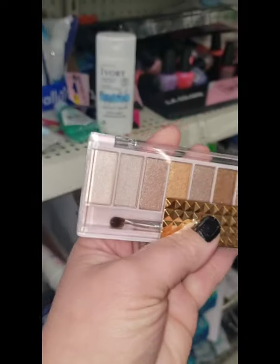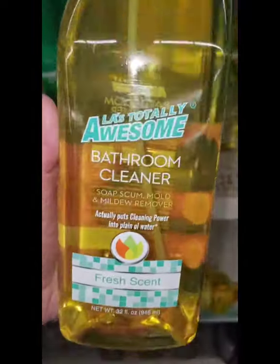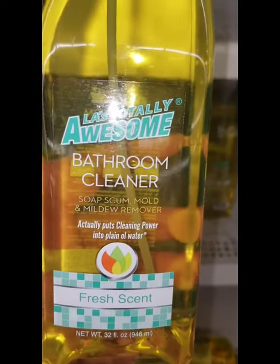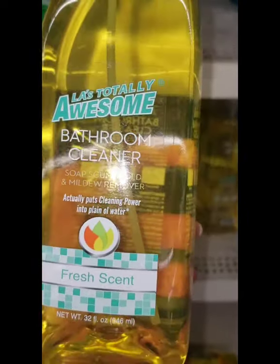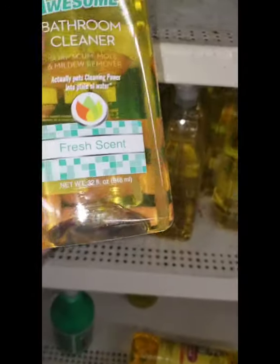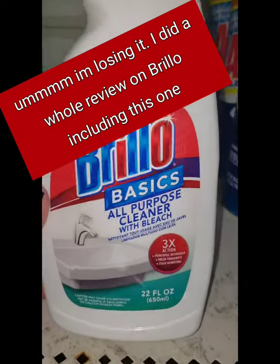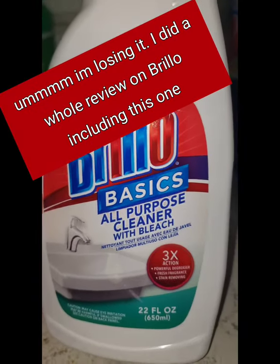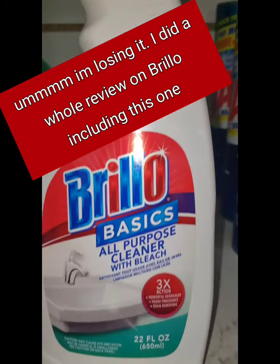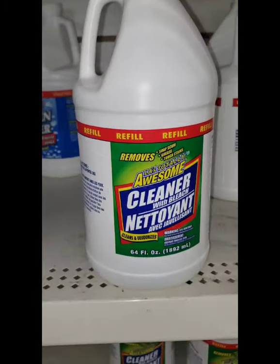It's in a pink canister container instead of a black one. I am finally seeing this LA's Totally Awesome bathroom cleaner — cleans soap scum, mold, and mildew. It has a fresh scent and it's a trigger sprayer — 32 ounces — I'm so excited, but I do not see the shower cleaner. Here's something I never saw before: this is Brillo Basics all-purpose cleaner with bleach, 22 ounces. I did a whole review of the Brillo products but never saw this one.